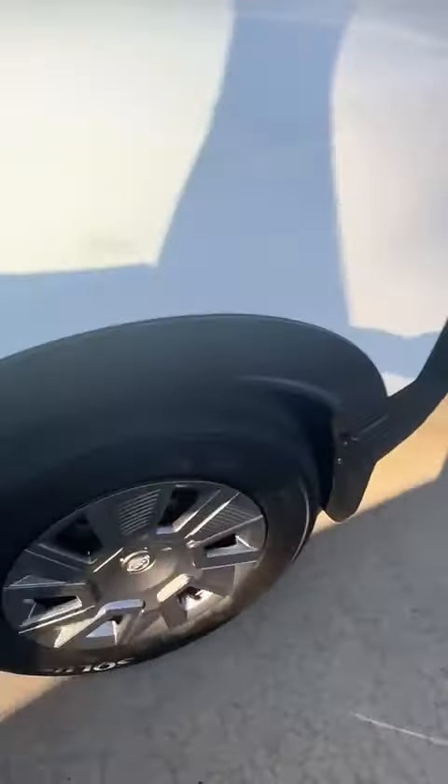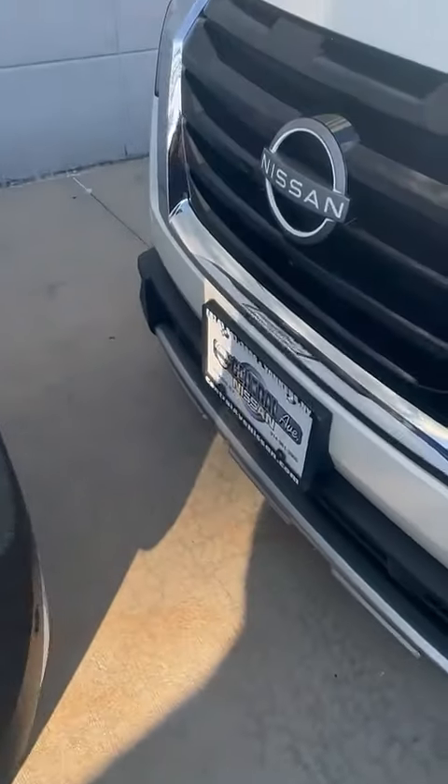I'm going to go ahead and show you guys the amount of space you have in the back of the vehicle, as well as all the trunk space.